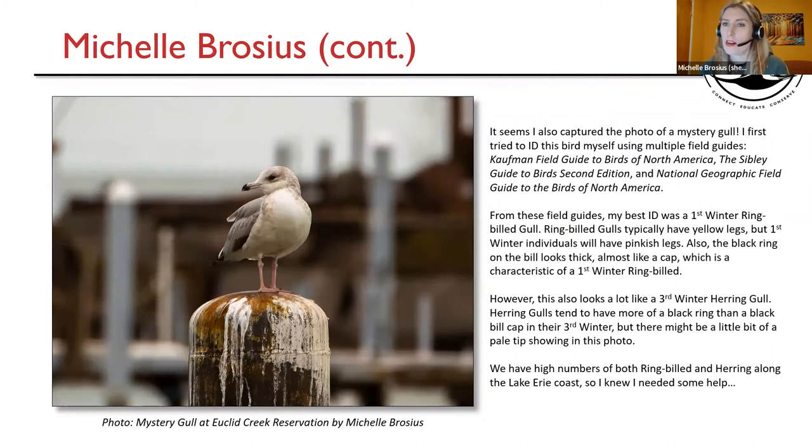I also captured a photo of a mystery gull. I first tried to ID this bird myself using multiple field guides: a Kaufman Field Guide to Birds of North America, the Sibley Guide to Birds 2nd Edition, and National Geographic Field Guide to the Birds of North America. My best idea was a first-winter ring-billed gull. Ring-billed gulls typically have yellow legs, but first-winter individuals will have pinkish legs. Also, the black ring on the bill looks thick, almost like a cap, which is a characteristic of a first-winter ring-billed. However, this also looks a lot like a third-winter herring gull. Herring gulls tend to have more of a black ring than a black bill cap in their third winter, but there might be a little bit of pale tip showing in this photo. We have a high number of both ring-billed and herring along the Lake Erie coast, so I knew I needed some help.